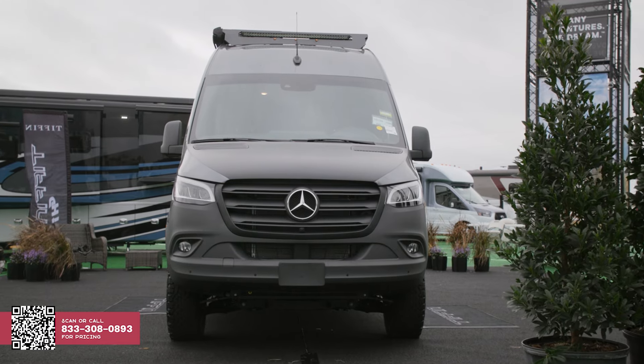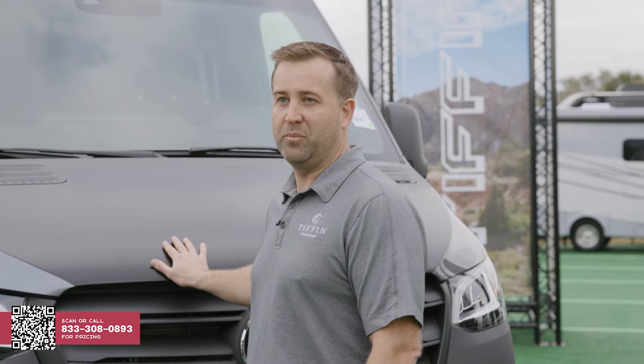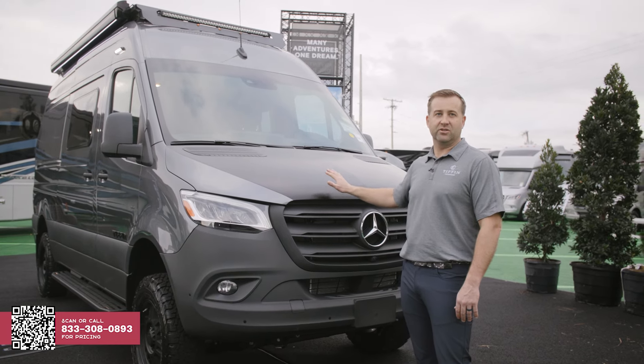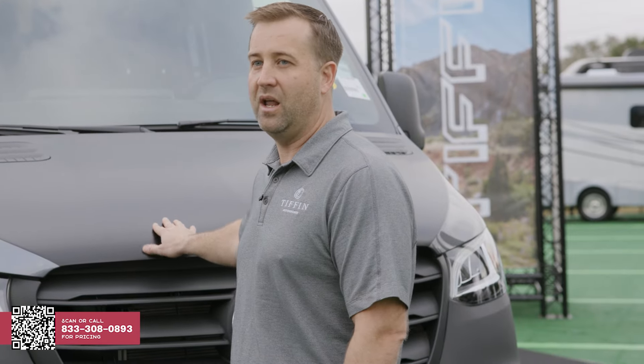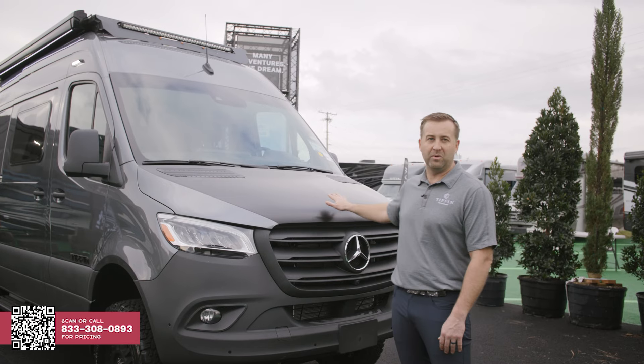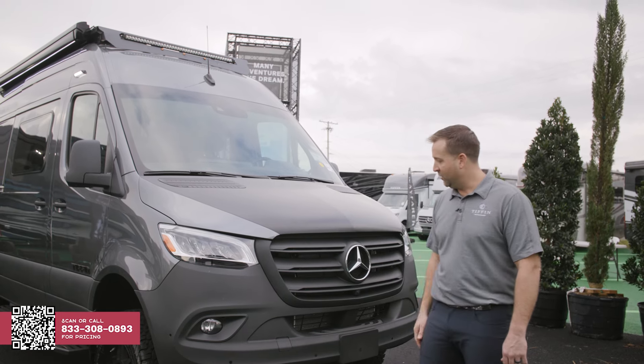The wrap on the front is actually a diamond shield product. It's got a seven-year warranty, lots of protective properties, very easy to wax and clean up bugs and scratches and debris. The profile of these vehicles gets a lot of snow on them, usually in the winter and in the mountains, so it's nice to be able to brush that off and know you're not going to scratch the hood and the paint.